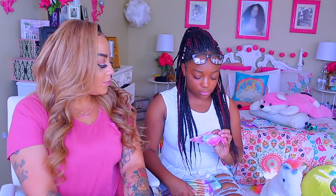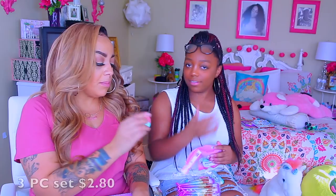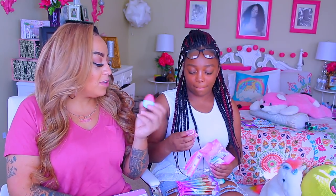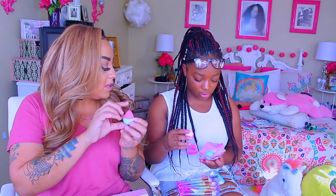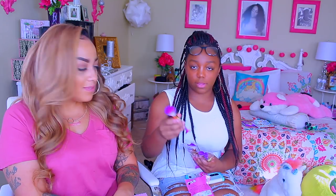The first thing we got are three beauty blenders. They look bigger in the picture — let me take them out. Look how small they are! They're like the minis. They look a whole lot bigger in the picture. But you got three of them — they're cute. You can use them for like your under eye area.